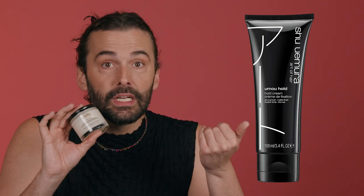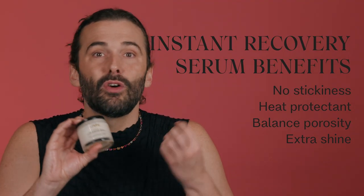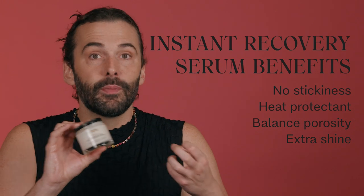This is our Instant Recovery Serum. Another one that comes to mind is any of the Shu Amora styling creams, Kristen S's styling creams, or Kevin Murphy's styling creams. I like to think of Instant Recovery Serum as your gateway heat protectant. If you're one of those people who says, 'I hate heat styling products, I just don't like the feeling of product in my hair,' this is a really good one. It won't leave any stickiness or feeling in the hair, but it will protect your hair from heat.